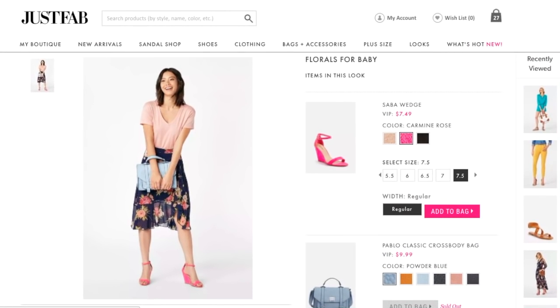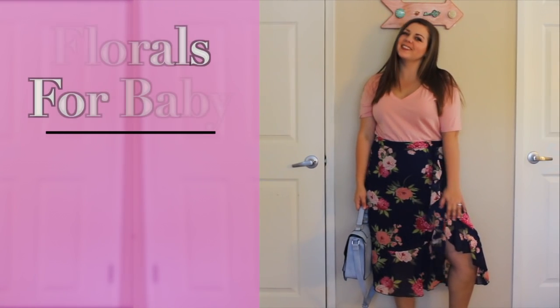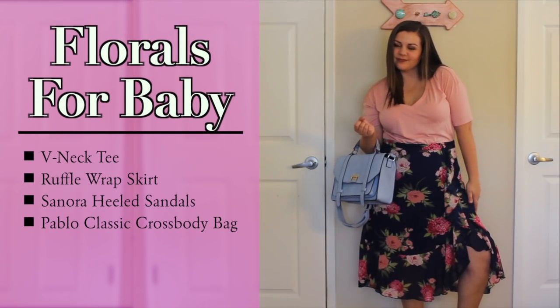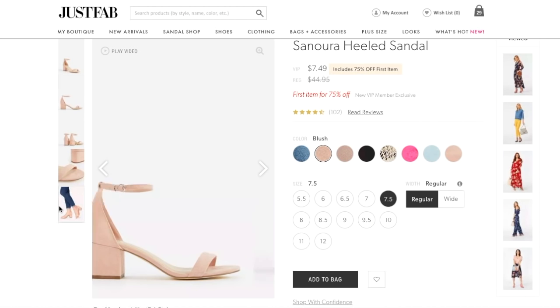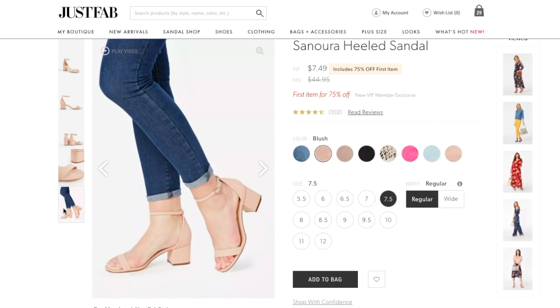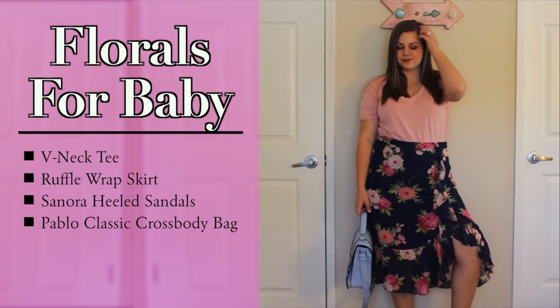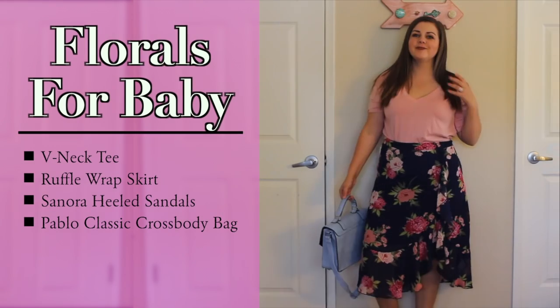The third JustFab outfit for the week is called Florals for Baby, with a v-neck tee in Mellow Rose, the ruffle wrap skirt, and instead of the heels that were recommended, I went with the Sonora Heeled Sandals in Blush — the recommended heels were just a little too high for my comfort. To finish off the look, I had the Pablo Classic Crossbody Bag in Powder Blue. Let's take a look at how this outfit worked out.